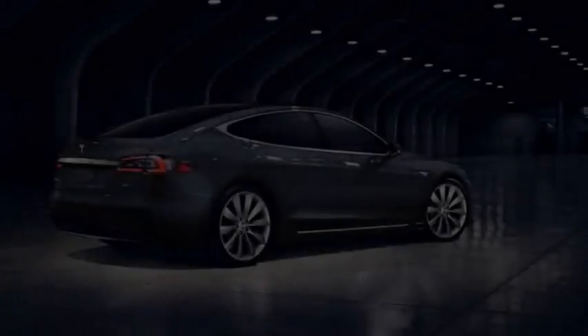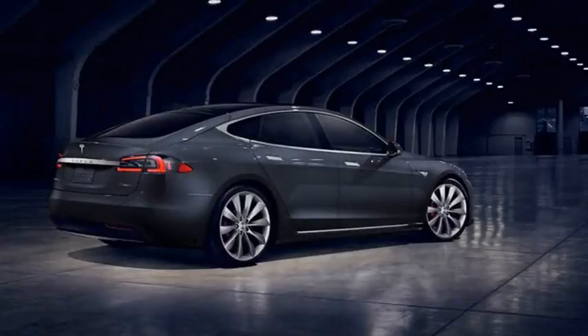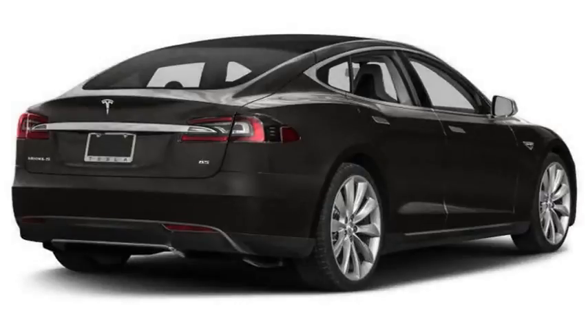Interestingly, this comes not too long after Tesla increased the price of the Model S 60 from $66,000 to $68,000 late last year. It's still unclear if this discounted upgrade is available to all owners, but if it is, those who purchased their car before November 22 but haven't already upgraded would be getting quite the deal.